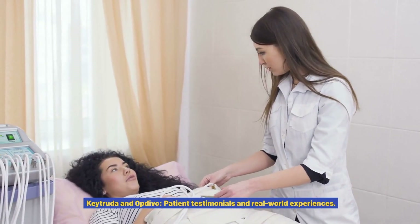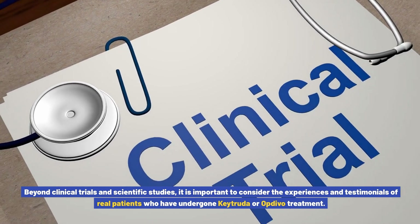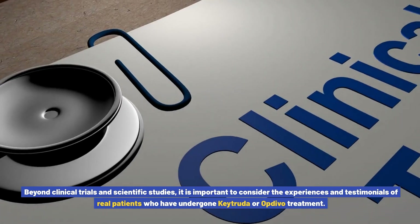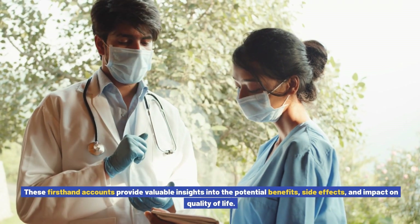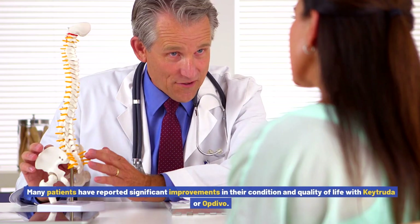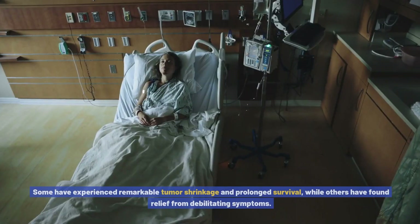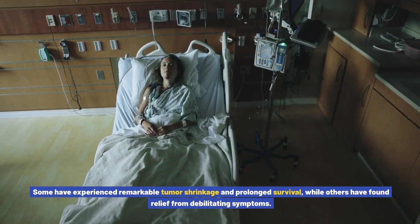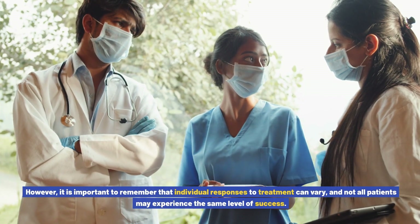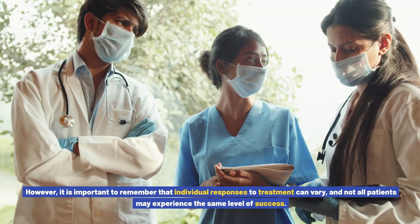Keytruda and Opdivo: patient testimonials and real-world experiences. Beyond clinical trials and scientific studies, it is important to consider the experiences of real patients who have undergone Keytruda or Opdivo treatment. These first-hand accounts provide valuable insights into the potential benefits, side effects, and impact on quality of life. Many patients have reported significant improvements in their condition, with some experiencing remarkable tumor shrinkage and prolonged survival, while others have found relief from debilitating symptoms. However, individual responses to treatment can vary, and not all patients may experience the same level of success.